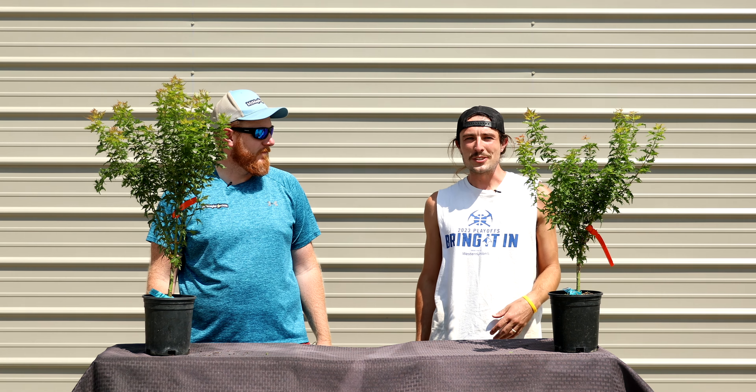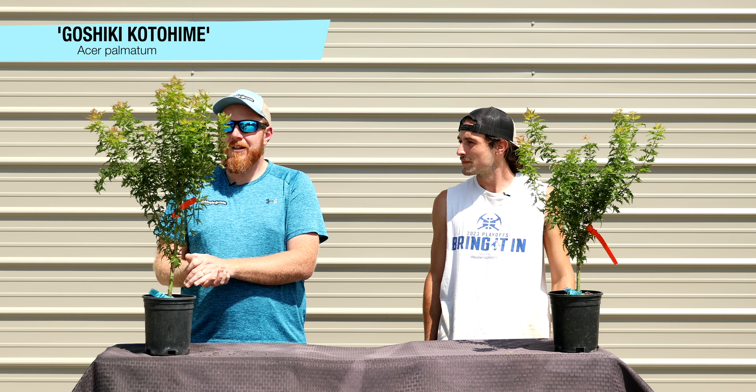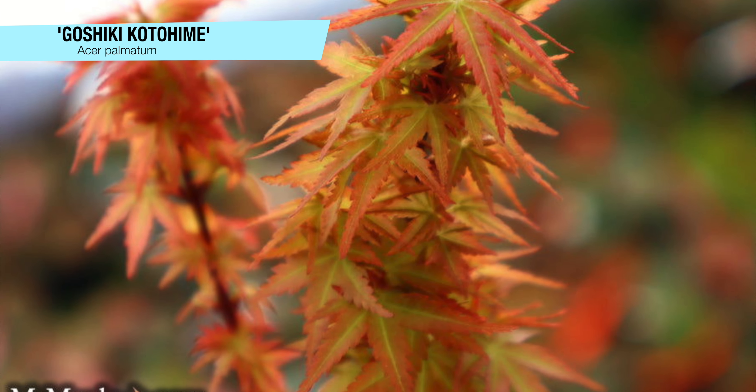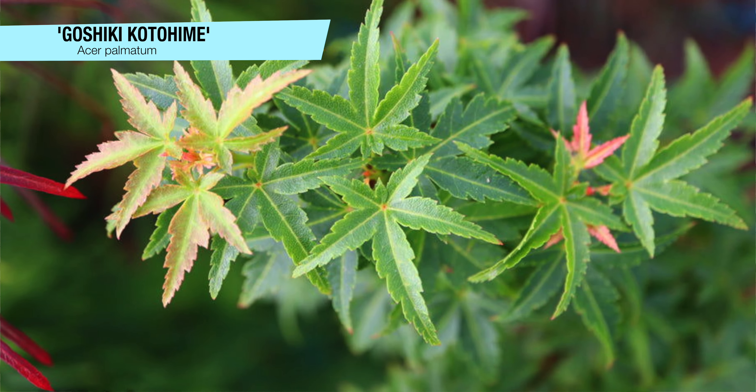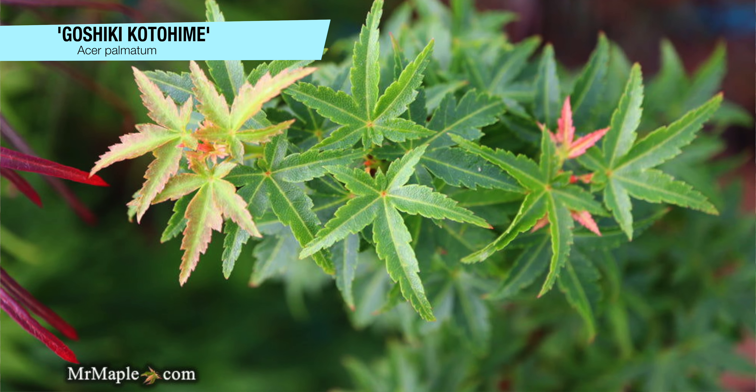Next up, Acer palmatum 'Goshiki Kotohime' — a dense, compact dwarf with really small leaves, excellent for bonsai. The ones we have here are grafted, but you can put these out in the landscape, take rooted cuttings or air layers, and make a lot of bonsai material from this. It's a hardy tree with a unique habit and really deep green leaves that have oranges and reds through the new growth. A little like Mikawa again with those stacked shingled leaves. The new growth can really get some nice shades of red with flecks of variegation — that's where it gets the name Goshiki Kotohime. The dense compact habit makes it excellent for small spaces and containers.